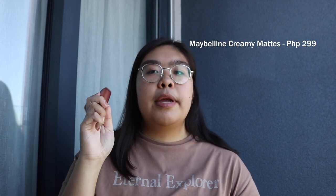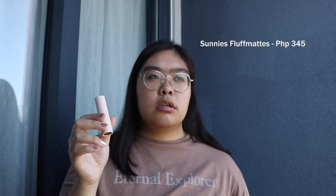May lipstick recommendation — sobrang lippy person kasi talaga ako. Let's start with the normal bullet lipstick, the OG. I have here Sonny's Face and Maybelline. I suggest these two kasi yung mga shades nila, madami, and I'm really sure makakakita kayo ng shade na bagay sa inyo. Maybelline is always on sale — may point na 150 pesos lang yung certain lipstick. Sonny's Face, for some people it's not that affordable, but people say they're dupes of each other. For me though, Sonny's Face is mas creamy. So it depends on your budget and preference.